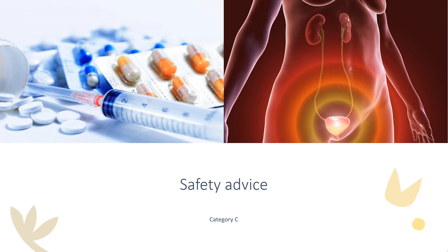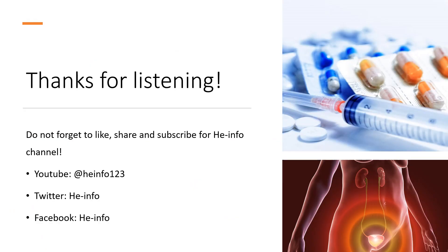Safety advice: as a pregnancy category C drug, fesoterodine should only be used during pregnancy if the potential benefit justifies the potential risk to the fetus. That's all the information about fesoterodine we collected. Thanks for listening. Do not forget to like, share, and subscribe to the HeInfo channel if you like this video to get more health information.